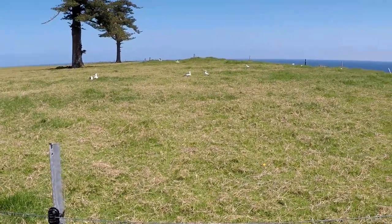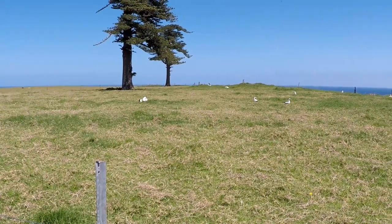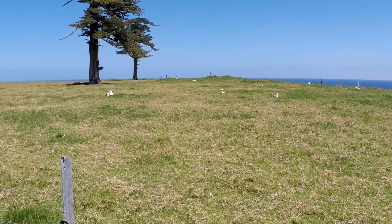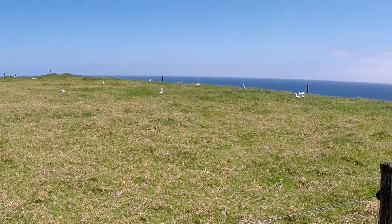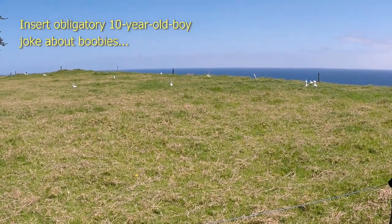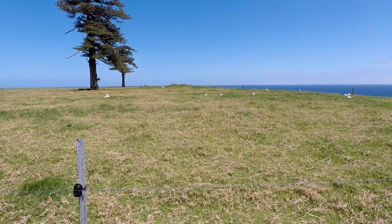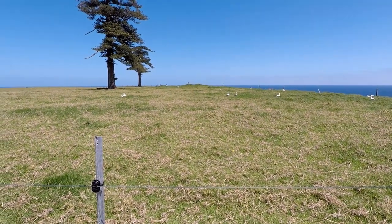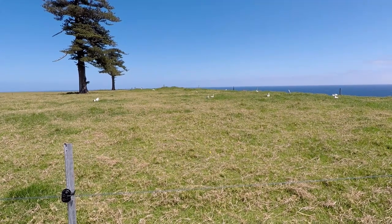The real highlight for me was the morning tea break, because we stopped right next to the nesting ground of a colony of boobies. They're a bird I've only ever seen on David Attenborough programs. So it was so cool to actually get to see them up close — it felt like we were in the middle of a wildlife documentary.